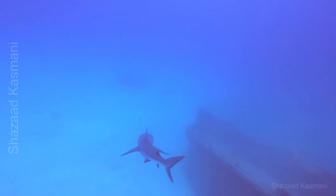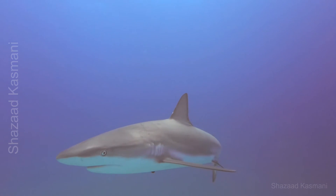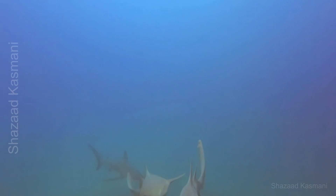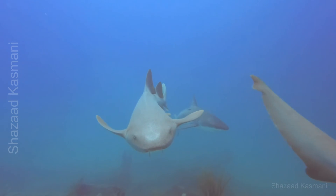When sharks swim, their powerful bodies and unique anatomy make them perfectly adapted for speed, agility, and endurance. Sharks have streamlined bodies that reduce drag in the water, allowing them to cut through with minimal resistance. This shape is ideal for both high-speed bursts and energy-efficient cruising.